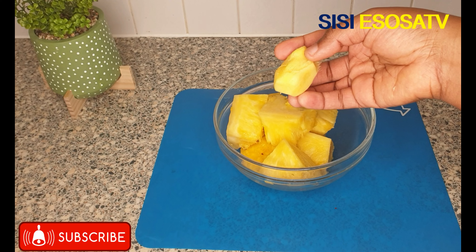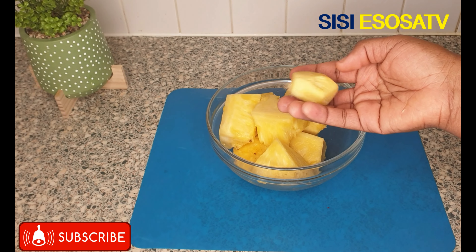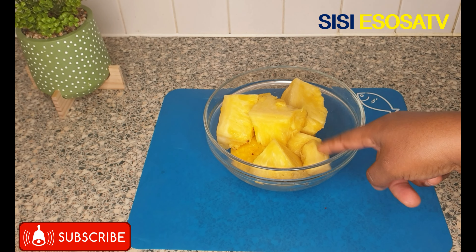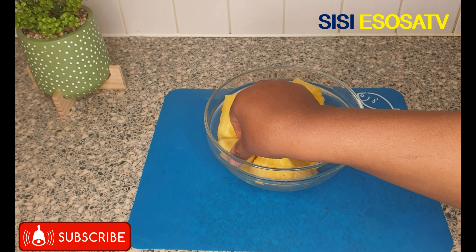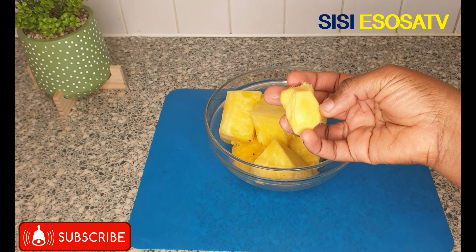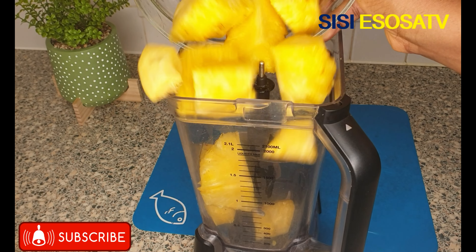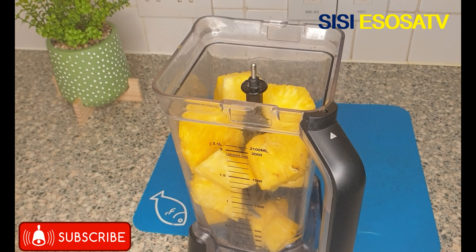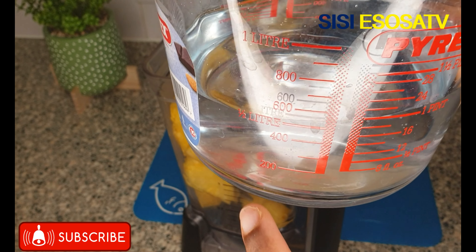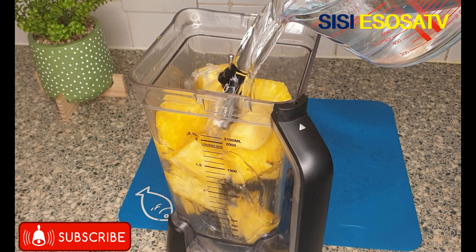Pineapple also contains a good amount of zinc, B1, and B6 that increases the desire for sex and improves sperm count by enhancing sperm quality. Ginger, on the other hand, contains a very important trace element — manganese — which plays a vital role in regulating the sex hormone testosterone, which is also vital for healthy sperm counts. Those are the benefits of pineapple and ginger; with just two ingredients, guys, you could actually increase your sperm count.